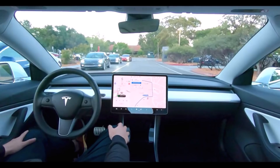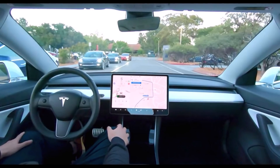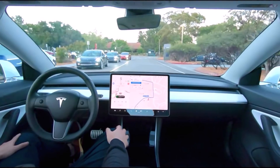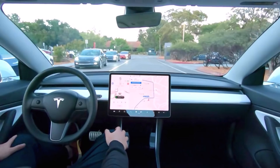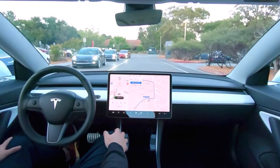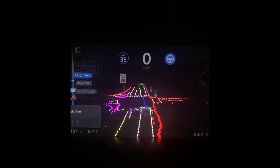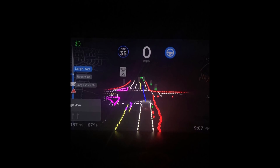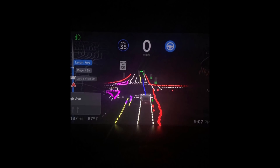When Full Self-Driving is enabled, your vehicle will make lane changes off highway, select forks to follow your navigation route, navigate around other vehicles and objects, and make left and right turns. Full Self-Driving is in limited beta only — you must pay constant attention to the road and be prepared to act immediately, especially around blind corners, crossing intersections, and narrow driving situations, Tesla noted. You can see how much they pay attention to safety, not only for the Tesla driver but for all other drivers on the road.